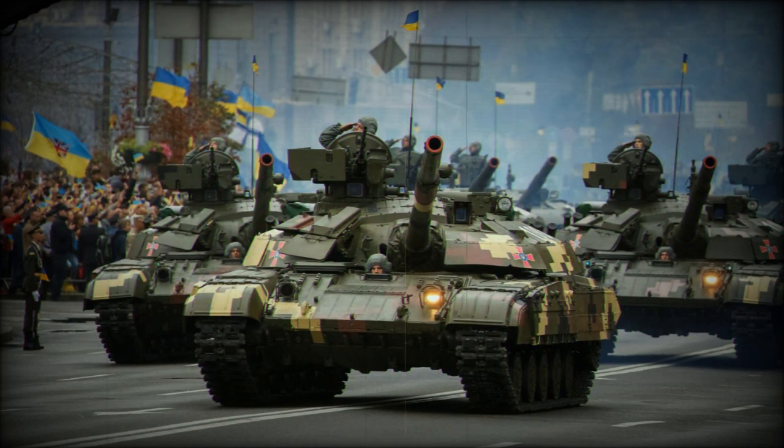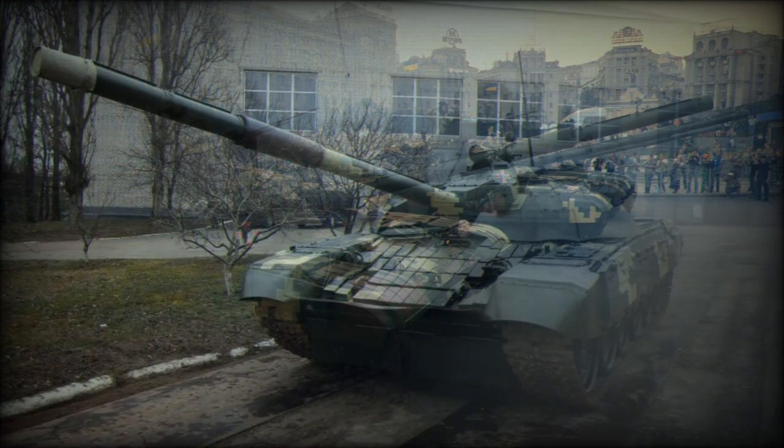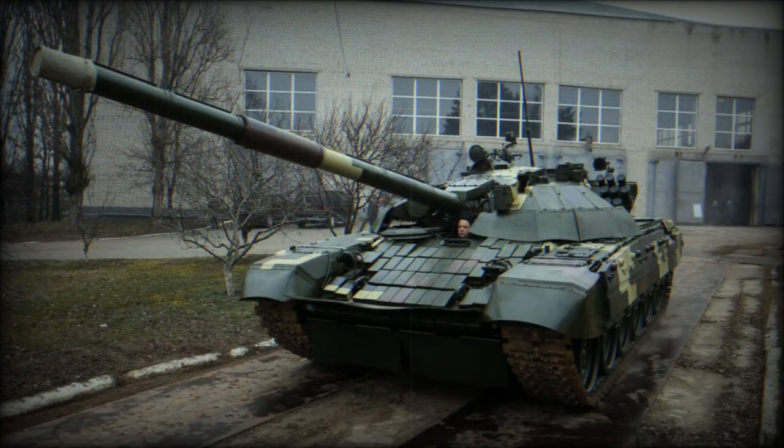Secondary armament consists of a coaxial 7.62mm machine gun and a remotely operated 12.7mm anti-aircraft machine gun. This main battle tank is fitted with the new fire control system of the Ukrainian T-84 MBT, and all sights and aiming devices were also upgraded.